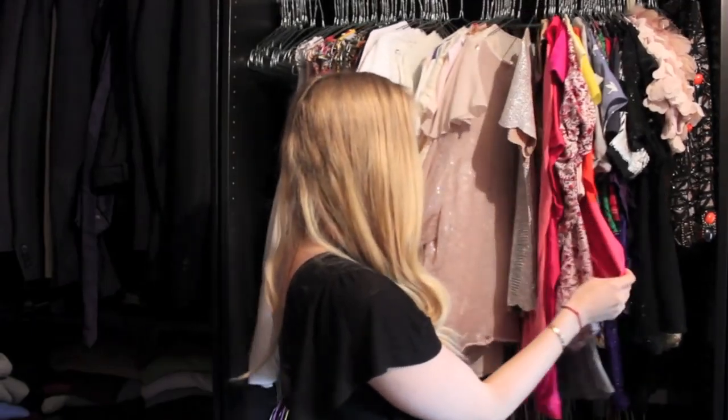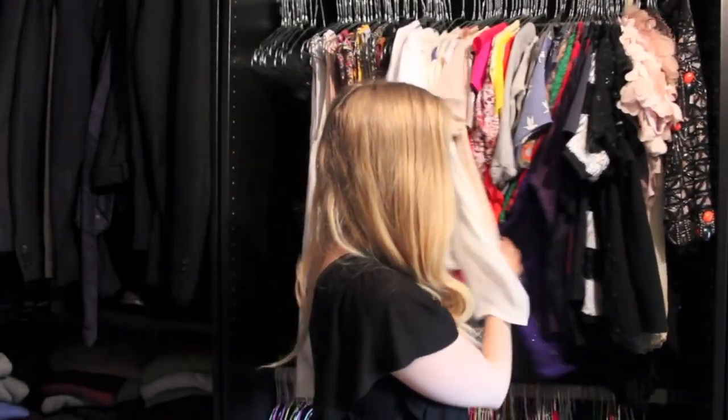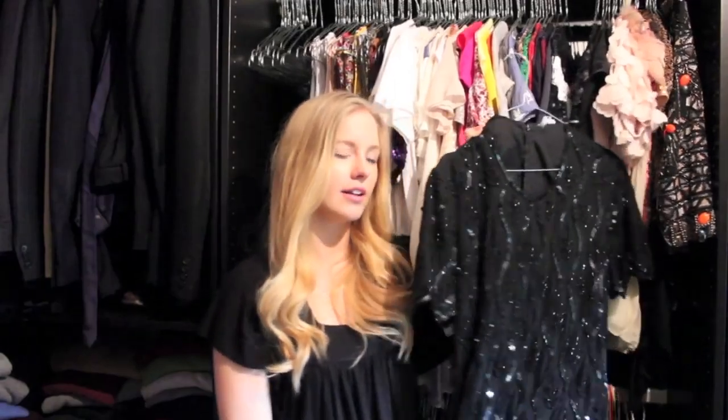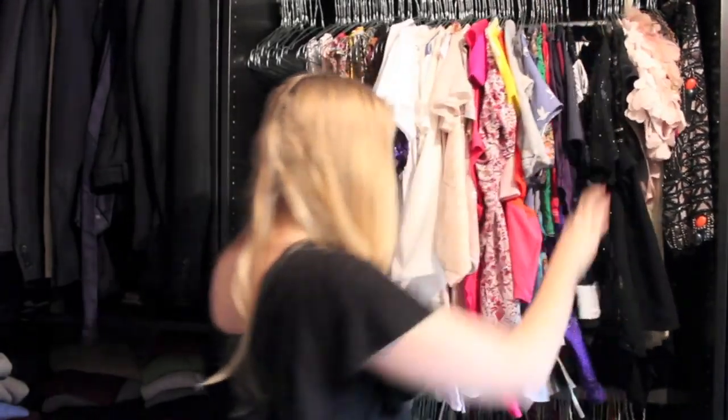I have all kinds of things — really colorful pieces and some great things that I found in vintage stores, like this one which I found in Copenhagen. I think it's great because it's vintage and it looks absolutely great, and it was super cheap as well.